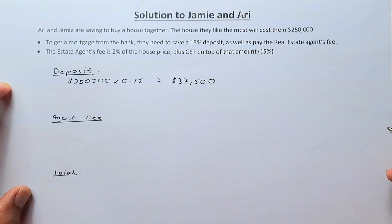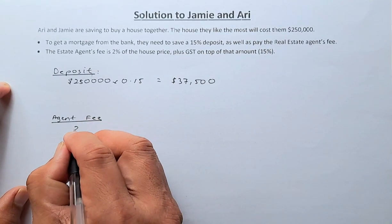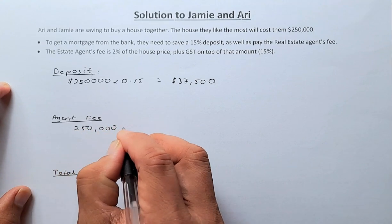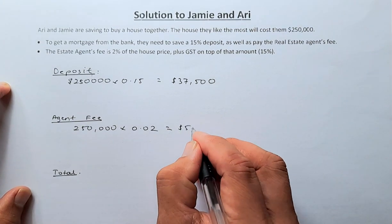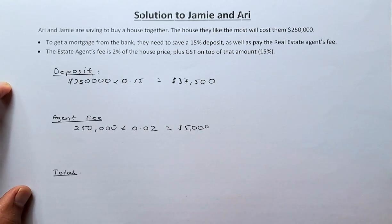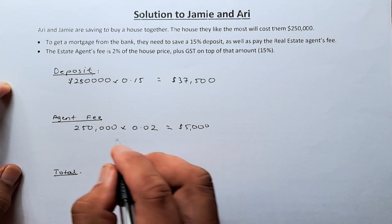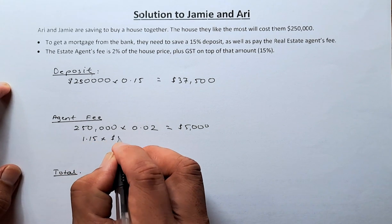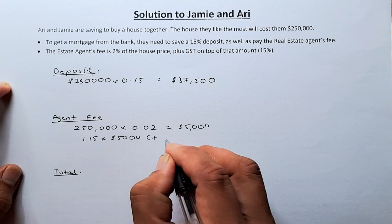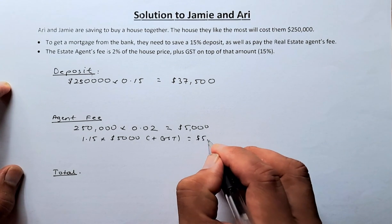Now for the agent fee. The agent fee is 2% of the house price, so $250,000 times 2% equals $5,000. You need to show working at every step. On top of that, you must add GST of 15%. So you multiply by 1.15: $5,000 times 1.15 equals $5,750. This includes GST.